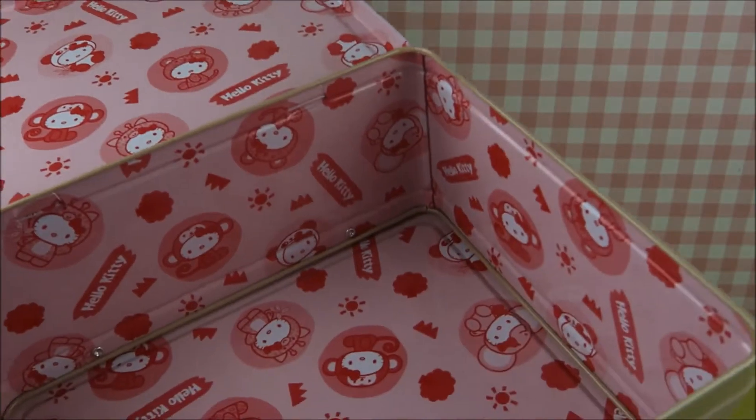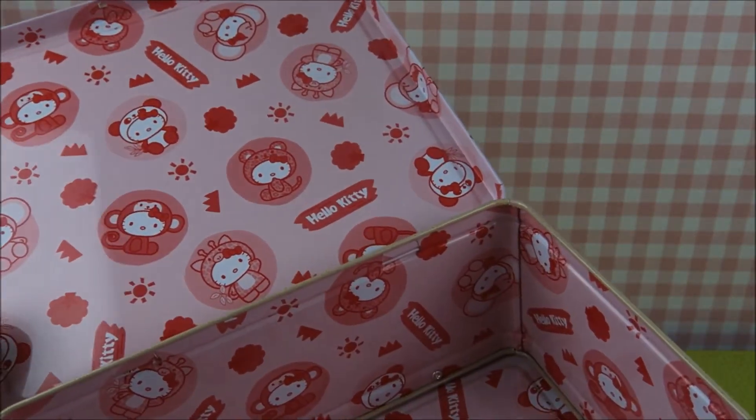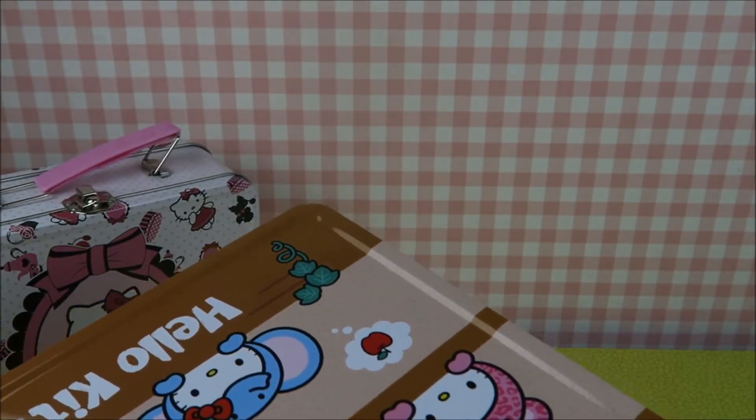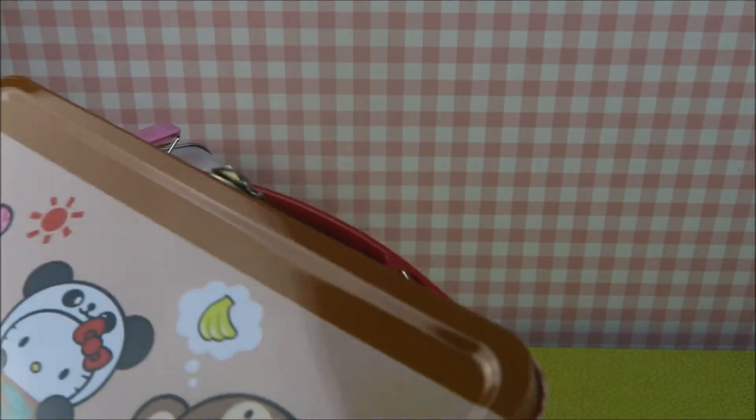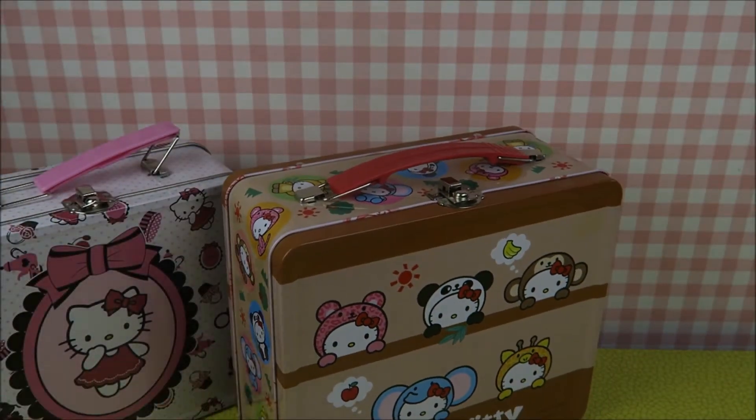And this one inside looks like this. I just think it's so cute. So yeah, I had to have this. I love these things. I don't know why I do, but I really love tins. Just look at them. Makes a lot of noise though.